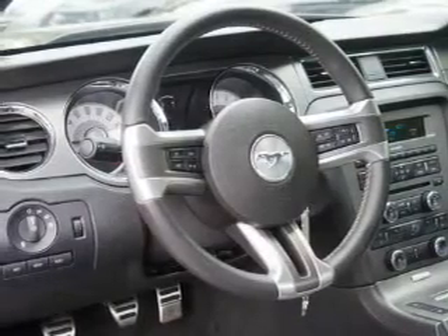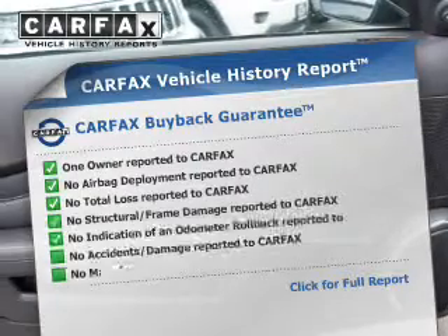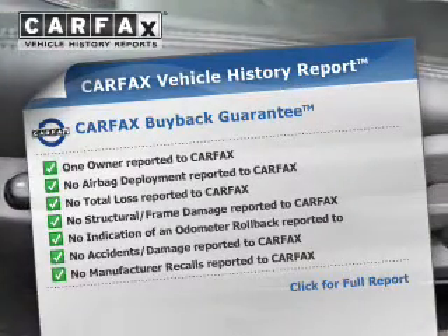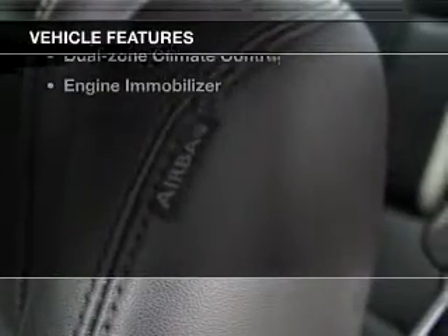Enjoy the flexibility of multi-zone temperature controls. This automobile comes with a Carfax report, which reduces your buying risk by providing the vehicle's history before you purchase. And with these notable features, you won't want to miss out on the opportunity to own this amazing ride.